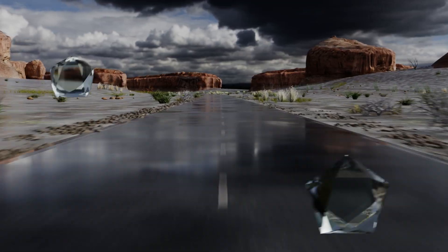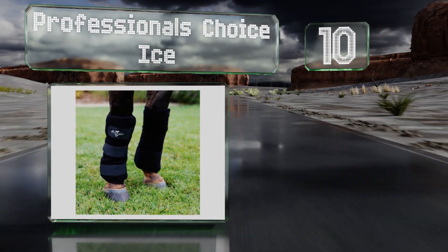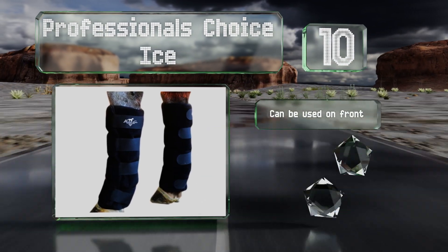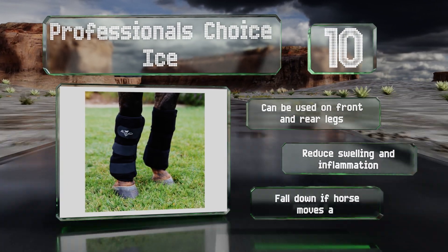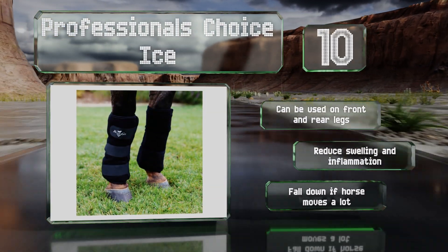Starting off our list at number 10, the Professionals Choice Ice provide therapeutic relief with built-in cooling gel packets that stay frozen for a good amount of time. Their smooth and resilient nylon lining serves to protect both the skin and leg tissue from overexposure and damage. These can be used on the front and rear legs and reduce swelling and inflammation. However, they do fall down if the horse moves a lot.